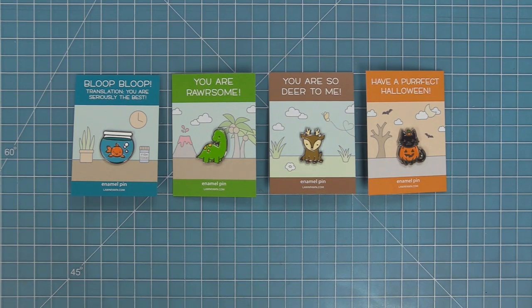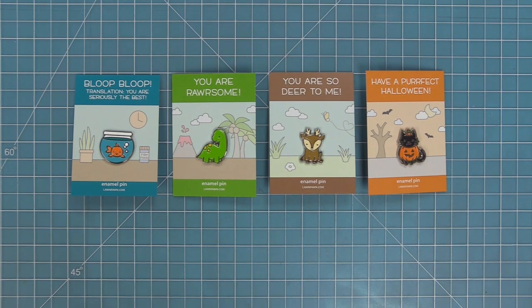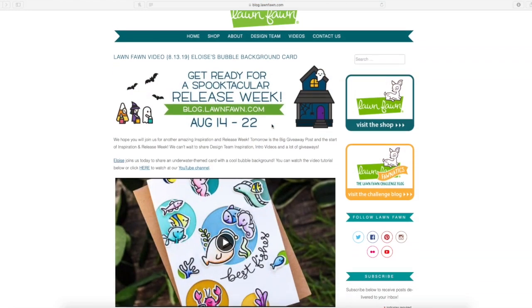This is the start of our Fall/Winter 2019 inspiration and release week. We have these awesome, super cute, fun new products that are going to be available on August 22nd. These products have everything from fall to Halloween, Thanksgiving, winter, and Christmas — so there's so much stuff in this release and we're going to be focusing on it over the next three months.